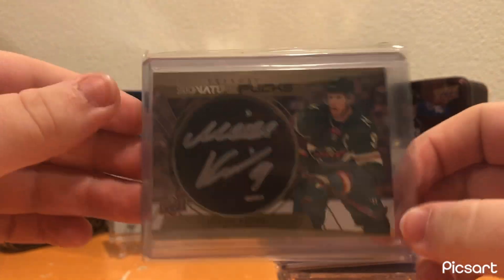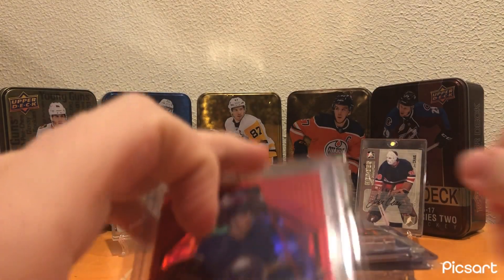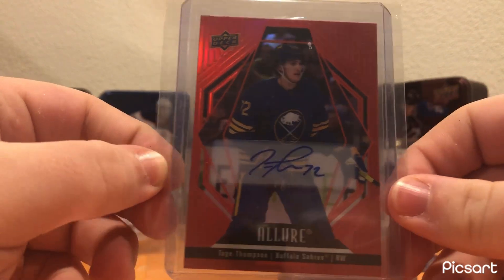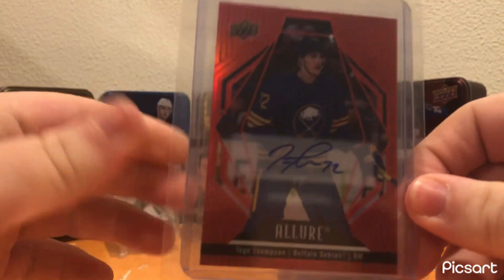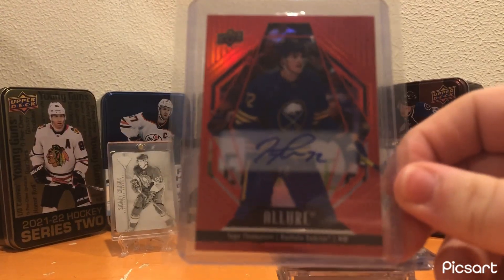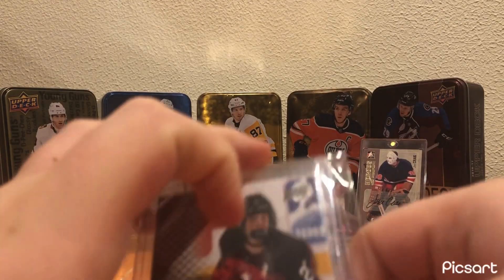Signature Pucks of Mikko Koivu — I've really liked him since I was a younger kid, so I got an auto of him. Tage Thompson Red Rainbow auto — really good player. I got this right after he got injured, so his market was a little down and I got it for like $15. Thought it was a good price — cool card, good auto.